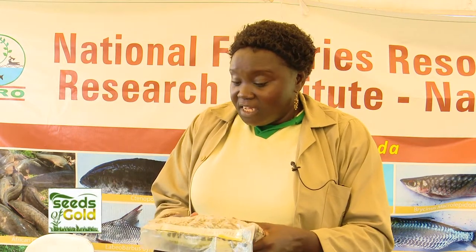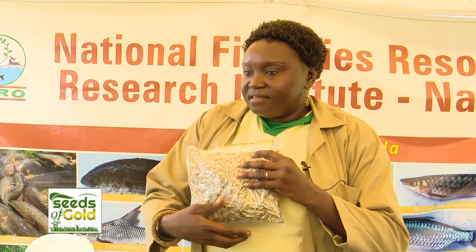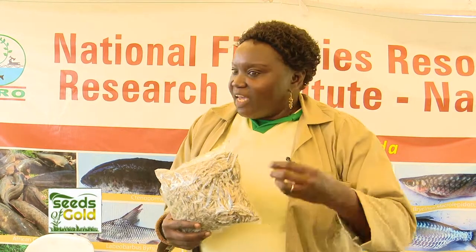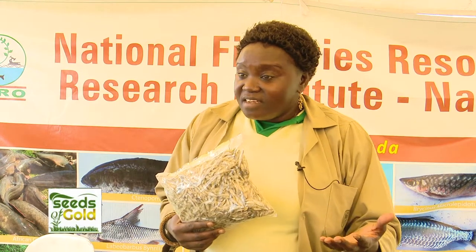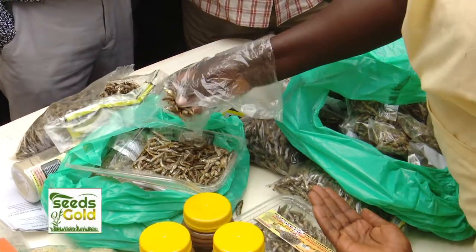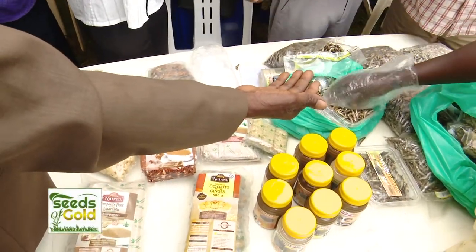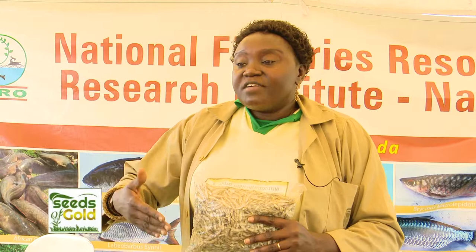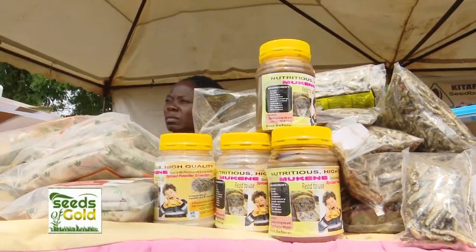The mukenes, the enkejis, the ragogis — these are small fishes that you can eat 100%. You eat the bones, you eat the head, you eat everything, and this is where the zinc and calcium are. It will enhance our nutrition and give people the opportunity to realize there is a market opportunity in underutilized fish, creating more jobs for women and youth through the value chain.